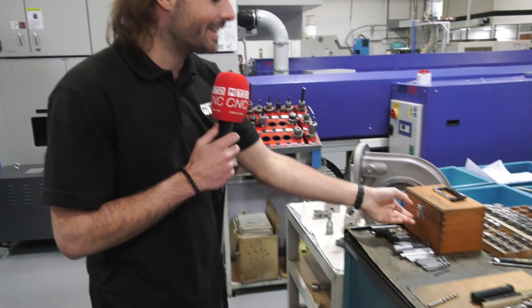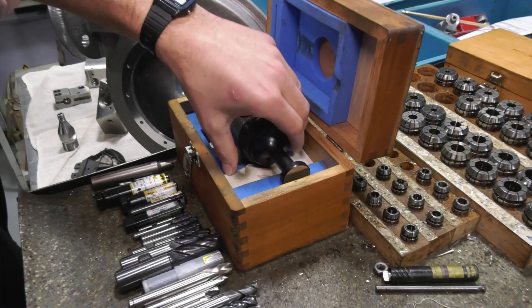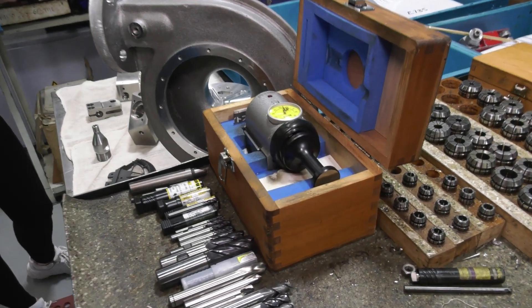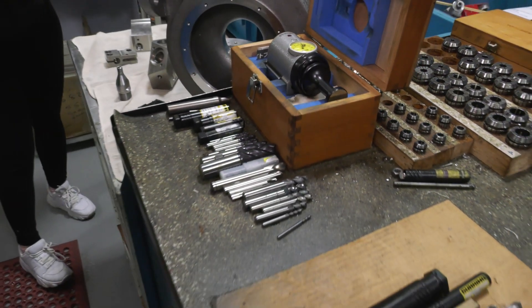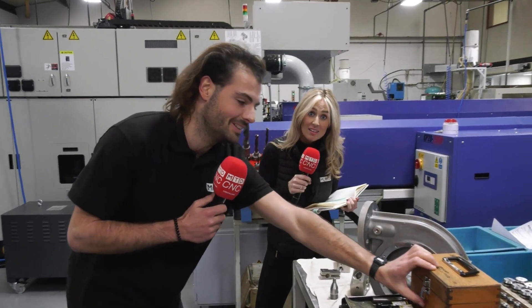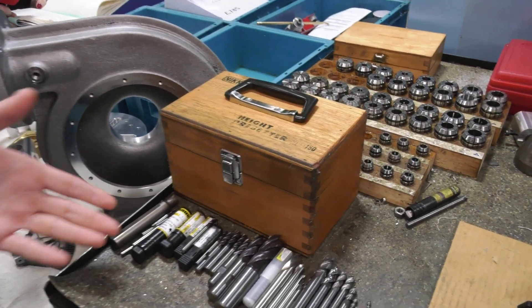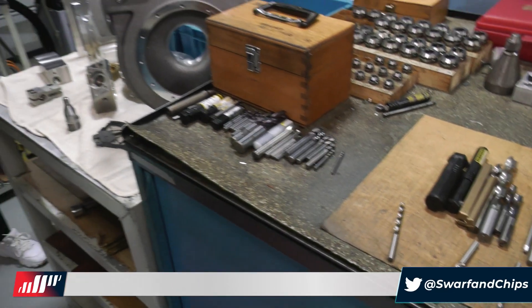They've also got my favourite Niken height pre-setter. It's my favourite because I used to work there. This is fantastic for setting your tools on a machine bed without having to use fag paper - it's a hell of a lot more accurate. But if you do want to start setting your tools off-machine, you can buy a pre-setter from Niken and you don't then need this slightly older technology. And just look at how tidy this table is - carbide tools from small to big, high speed steel tools. I just love how it's clean and tidy. These guys know what they're doing.